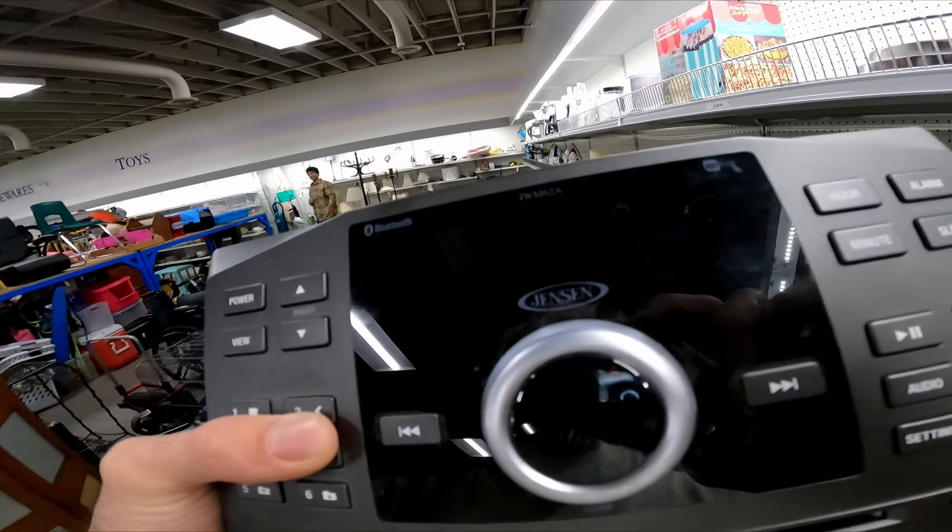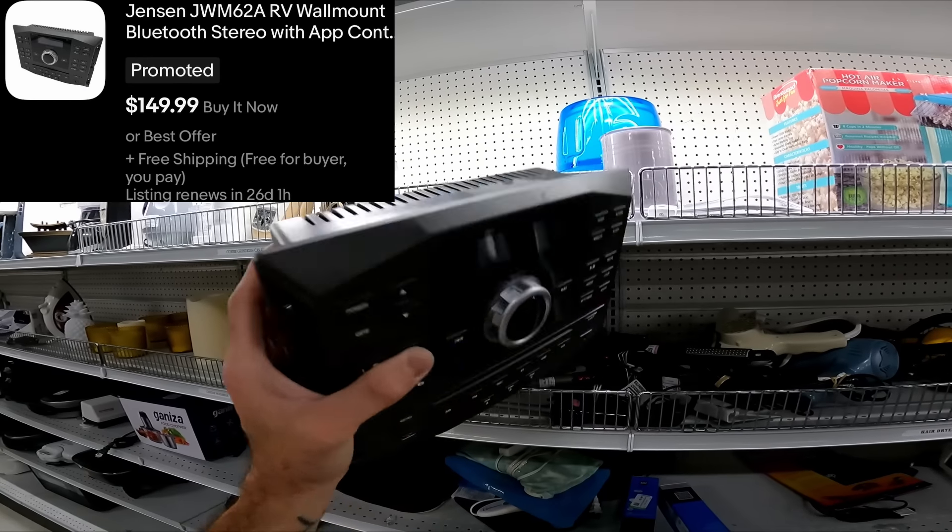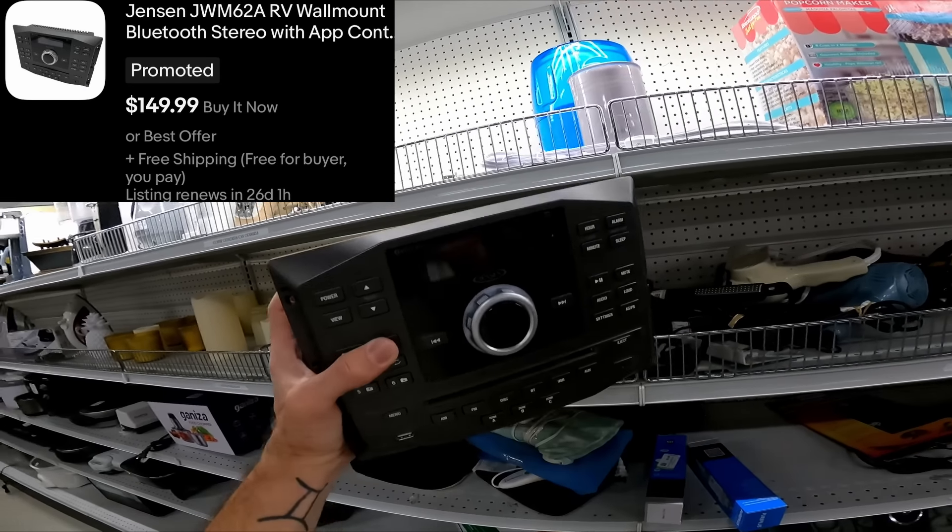This Jensen Radio JWM62A, it's $6. This thing sells used for like $120. So that is awesome — definitely grabbing this.